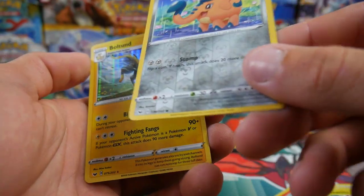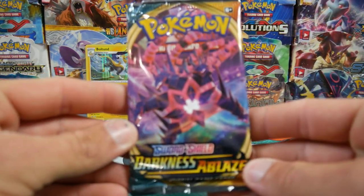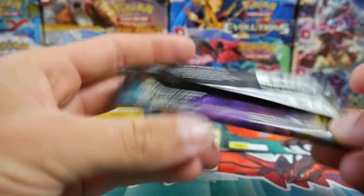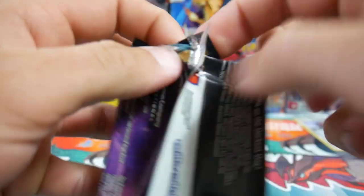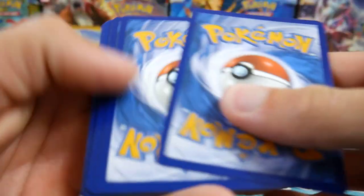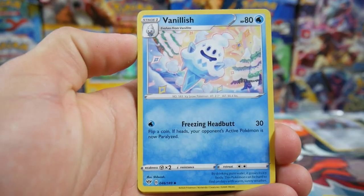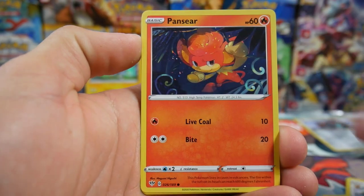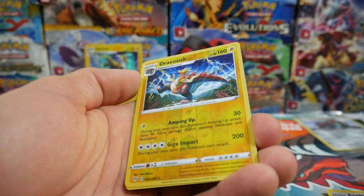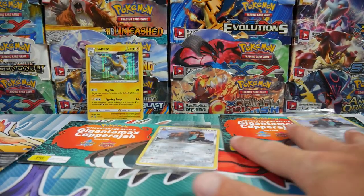A Boltund, okay! And a Copperajah reverse holo — so we did get that holo foil. Let's check out this Darkness Ablaze pack. It looks like it's been a bit weirded out down the bottom. Obviously goals for this would be to pull the full art V-max Charizard. I am getting a green screen soon, so I'm very keen for that. We got a Dracozolt, the evolution of that one, and just a regular rare. So that was the first one.